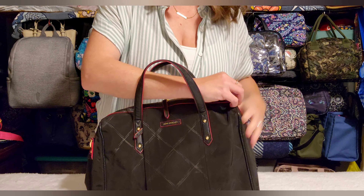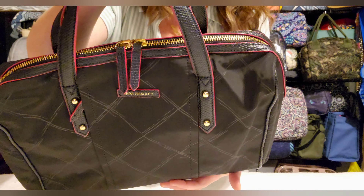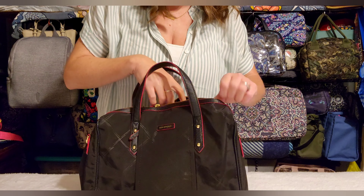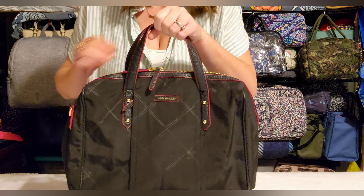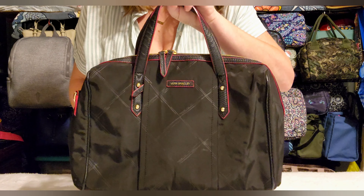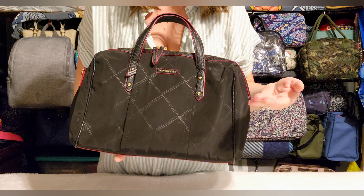I also forgot to mention: this one has a double zip across the top, which is a fabulous feature. You can unzip just one side or push both zips to one side depending on what you need. A double zipper on a larger bag like this is just a great feature to have. My number four pick is the Marlowe Satchel — Vera Bradley should bring it back immediately.